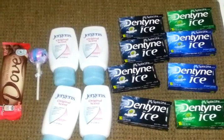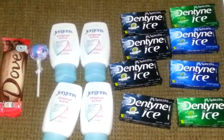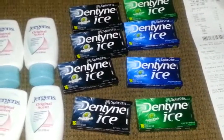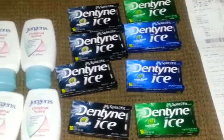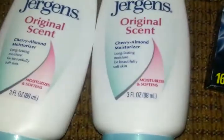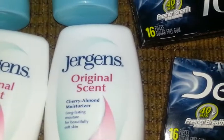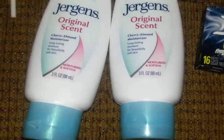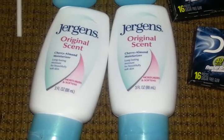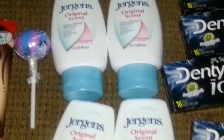Alright guys, I want to show you real quick. I ran to CVS and as you guys probably know, the Jergens — when you buy two, you're getting a $10 extra care buck. Wait, these are the three fluid ounce ones and they are $2.57 in my store. There's a limit of eight, and there were only six left, so I did get four.